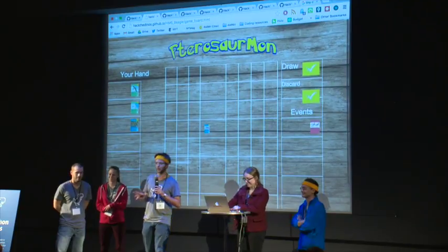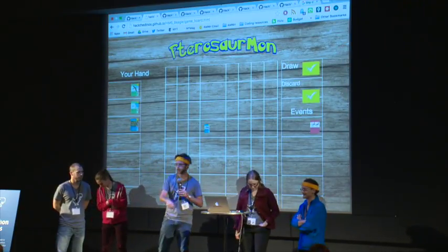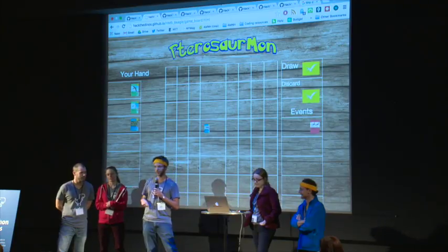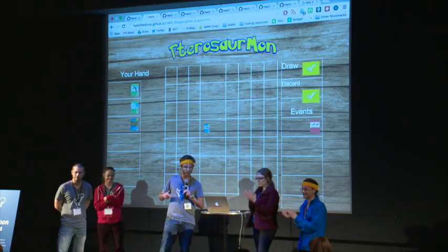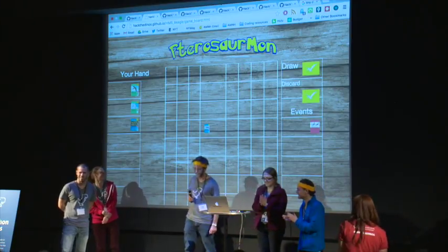Right now we have this just as a web game. It is responsive — we use Polymer and Bootstrap to make it work. Brian, one of my fellow engineers, was able to write an Android wrapper for this, so it'll be a native Android app. We'll be developing the native iOS wrapper as well and hopefully finishing up this project. So hopefully in the near future, look for Patorasormon to come out. Thank you.